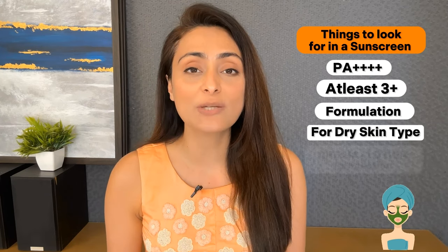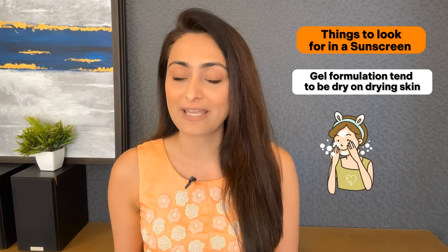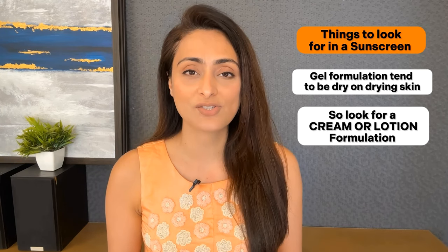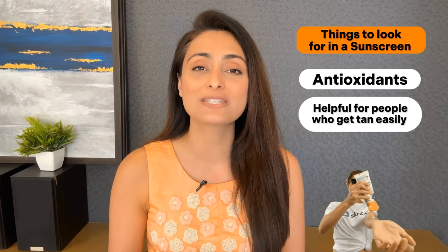Then look at the formulation. For dry skin type, you need a cream or lotion formulation — gel formulations tend to be drying on dry skin. So look for a cream or lotion formulation of sunscreen. You can also look for whether the sunscreen has any antioxidants, which is helpful if you are somebody who tends to tan easily on exposure to sunlight.